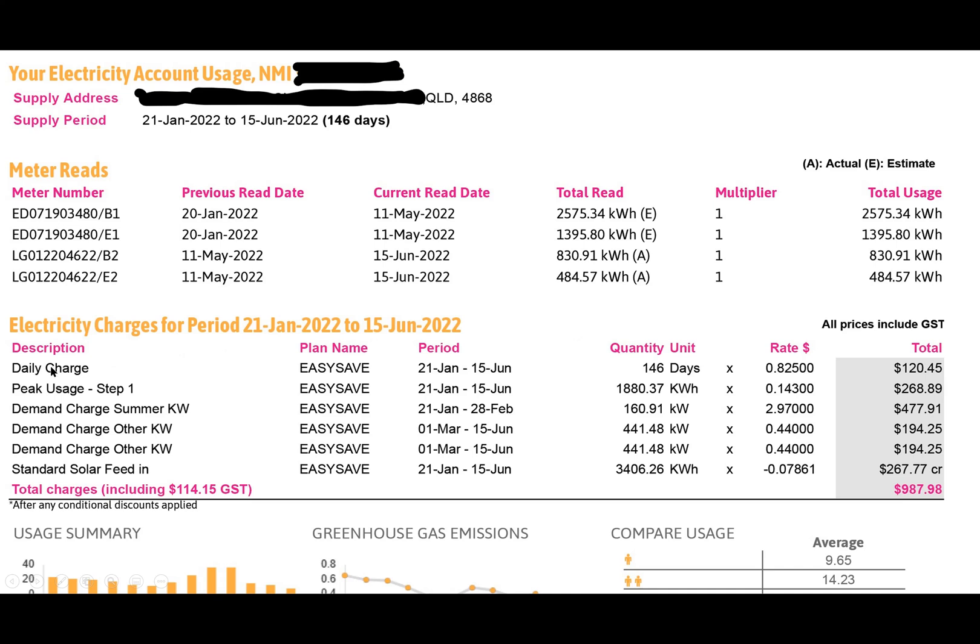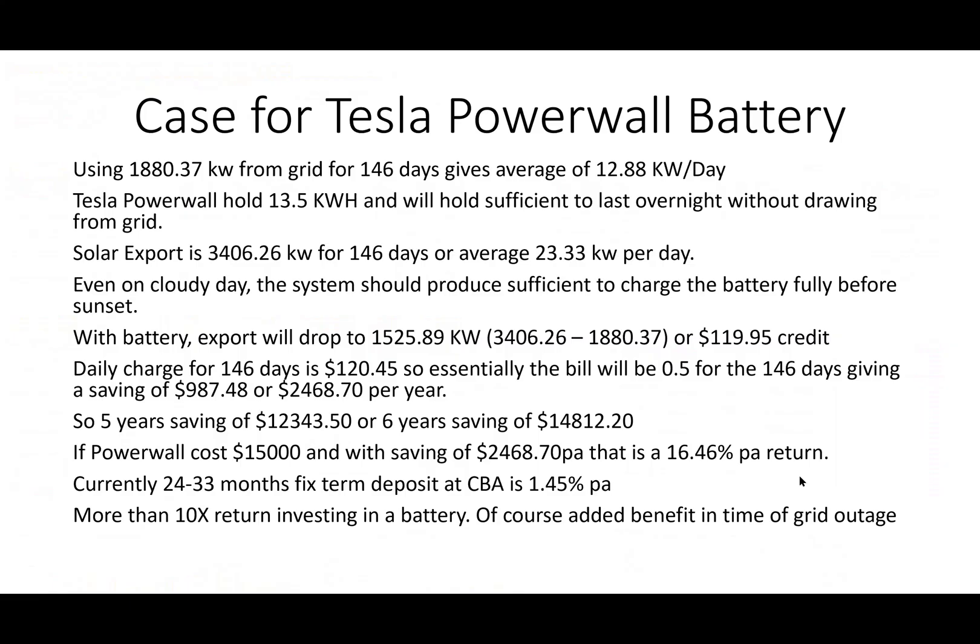This bill is made up of daily charges of 82 cents per day. Then there's a peak usage rate - the actual rate for that period was 1,880 kilowatt-hours. Then there's a whole heap of demand charges: summer is a lot higher at $2.97, and non-summer is 44 cents. Then there's a solar feed-in tariff of 7.86 cents per kilowatt-hour, which is essentially a credit.